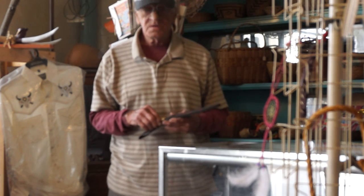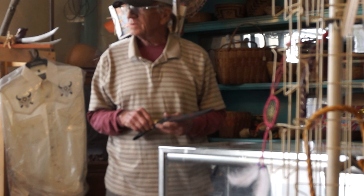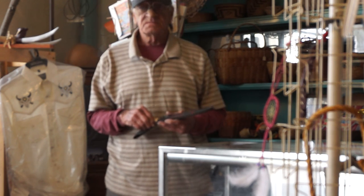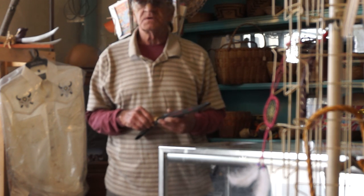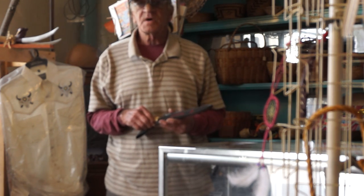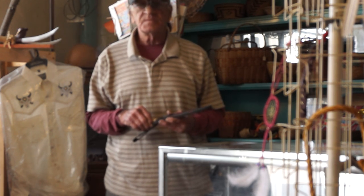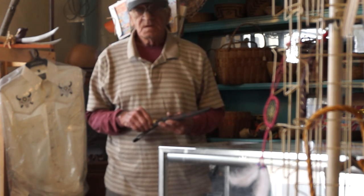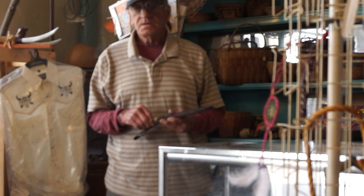Hi, my name is Richard. I'm co-owner with my wife Connie in this store. We've been here since 1993. We try to keep this a traditional Native American store. Most of the items we buy from Native American people, but lately I've been doing a lot of my own artwork.